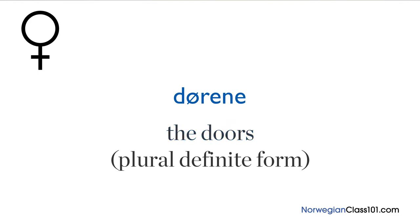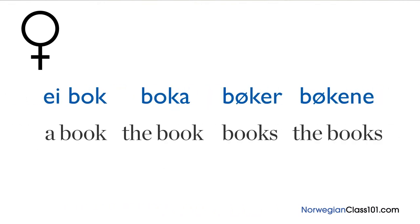Not so bad, right? It's very similar to the conjugation of masculine nouns. Here's one more example: 'ei bok', 'boka', 'bøker', 'bøkene' — a book, the book, books, the books.